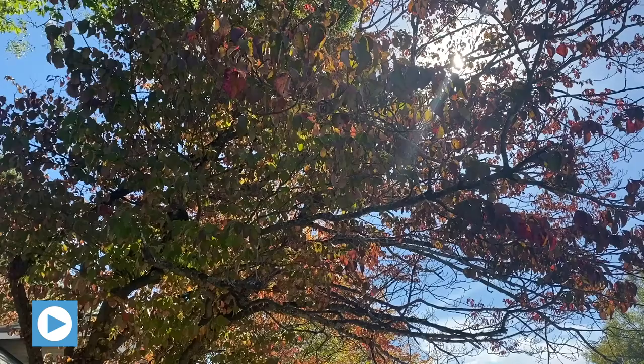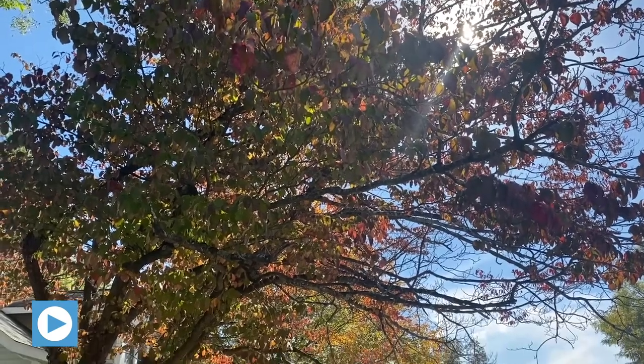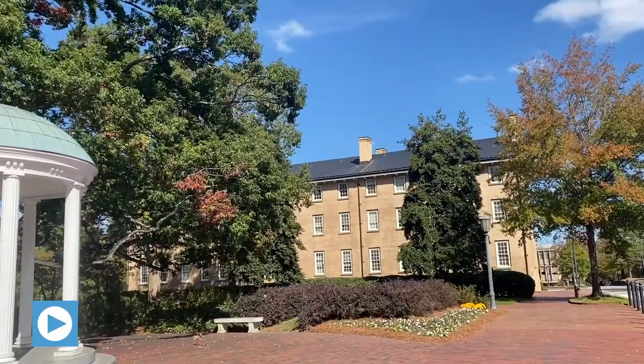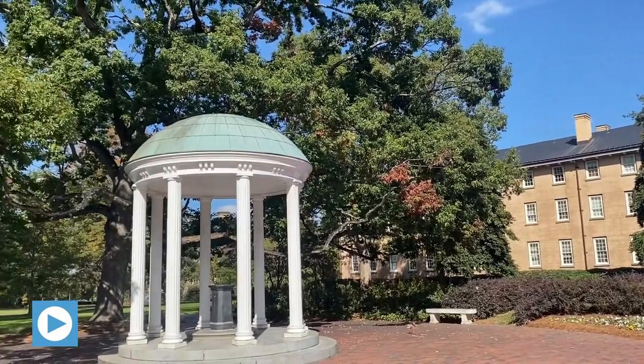The Heels are leaving Kenan to take on the University of Virginia on October 31st. Even with COVID-19 affecting day-to-day life, we still have some fun ways students can enjoy the fall at Chapel Hill. With temperatures finally cooling, it is the perfect time to get outside. Students can take a break from online classes by taking a walk or run around campus or Franklin Street.